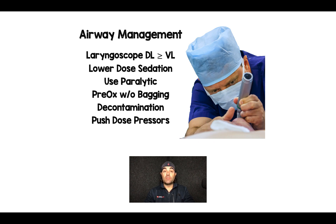Don't skimp on your paralytic in these patients. Give a full 1.5 to 2 milligrams per kilogram of succinylcholine or rocuronium to avoid nausea and vomiting in the middle of the intubation.